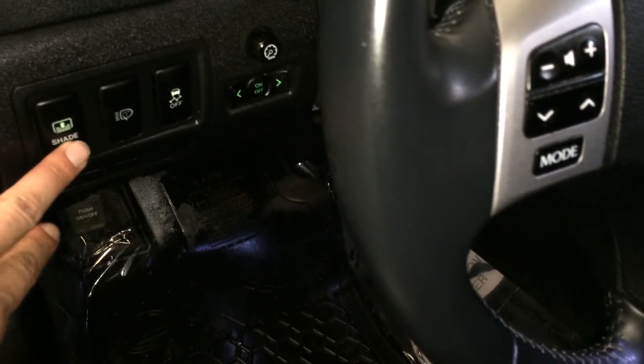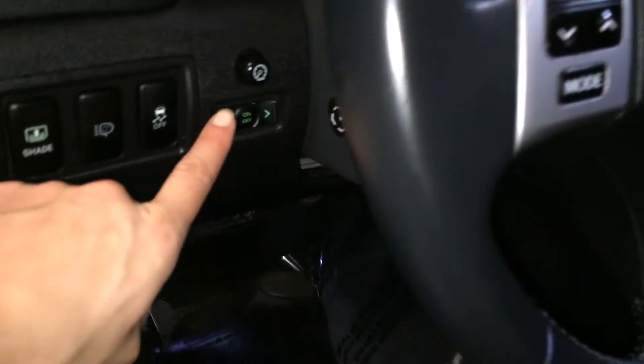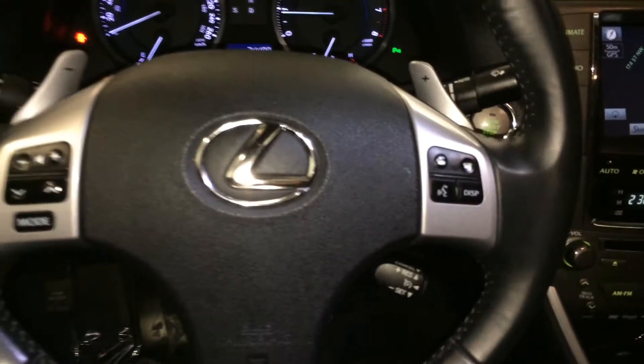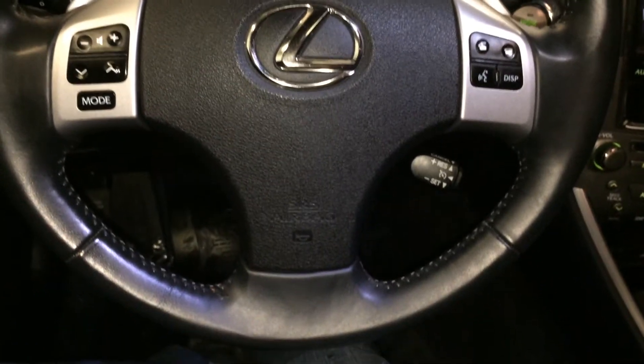Controls here for your power rear window sunshade, headlamp washers, traction control, trunk and gas cap release, dashboard lights, power tilt and telescopic steering column. It's fully leather wrapped, with paddle shifters as well as audio controls, cruise control, and hands-free communication.